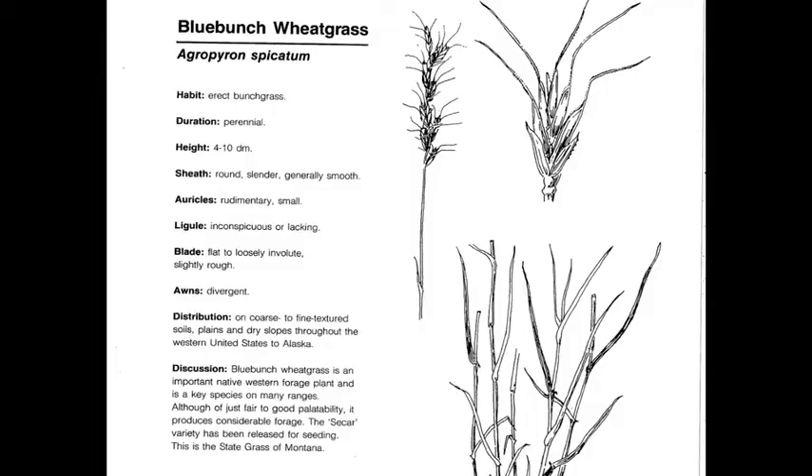Blue Bunch Wheatgrass, or Pseudorhogenaria spicata, is a perennial, native, cool-season decreaser, and the state grass of Montana. It has a spike inflorescence with divergent awns in the spikelet, auricles, and a spike.